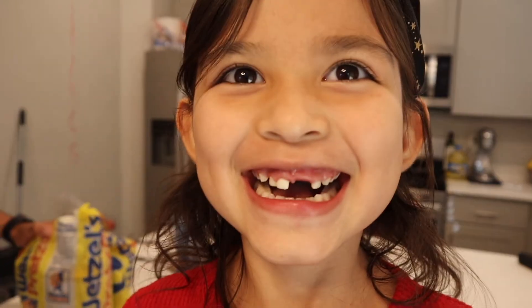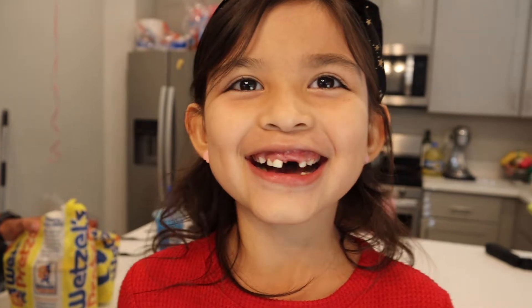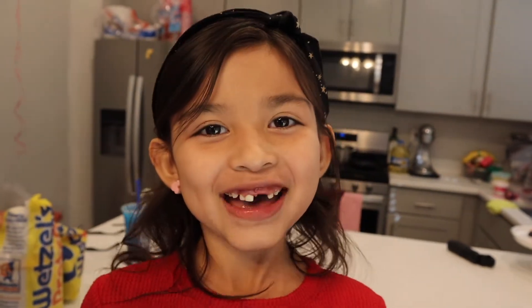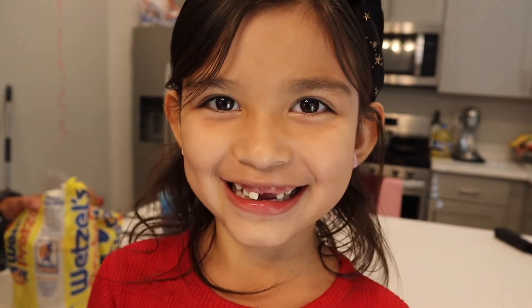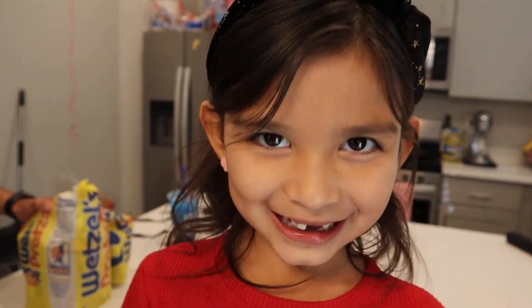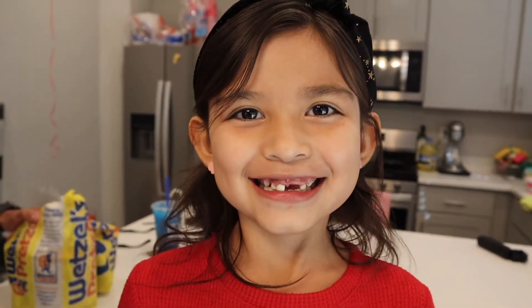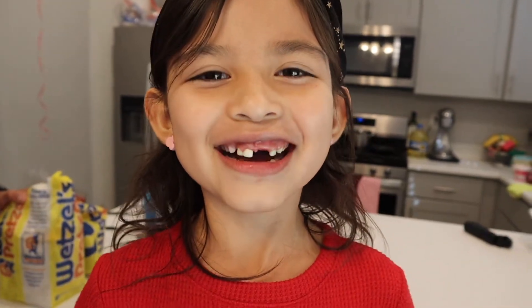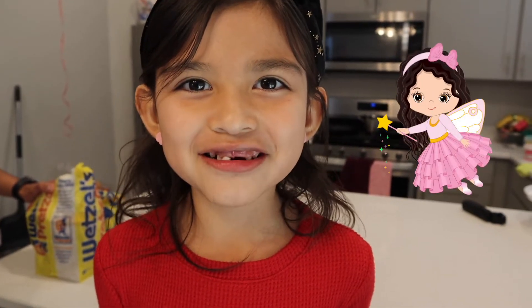Before we get started, Addy wants to show you guys something very special. So a few nights ago, Addy's tooth came out. Her dad helped pull it out. Did the tooth fairy come? Yeah! We're not gonna tell how much she got — comment down below how much the tooth fairy leaves under your pillow!